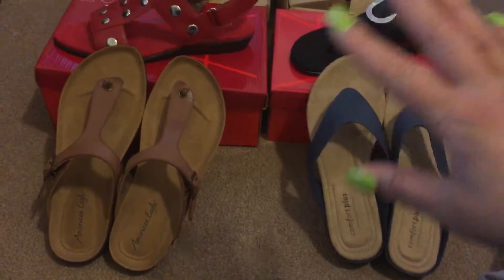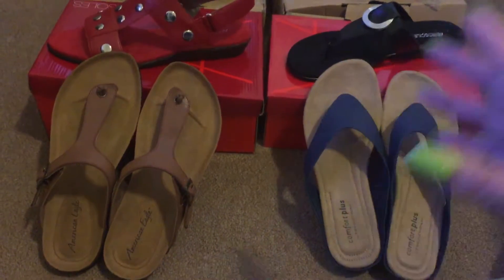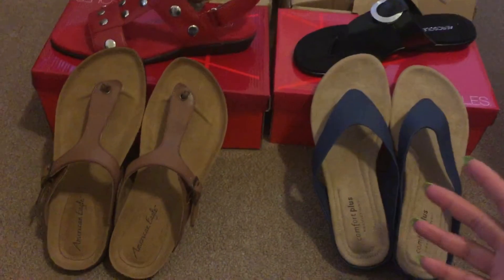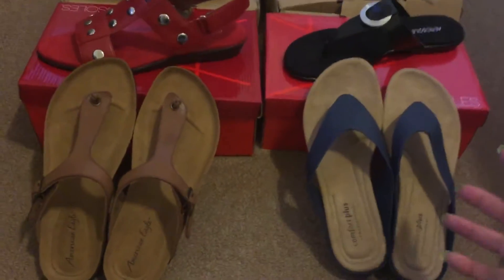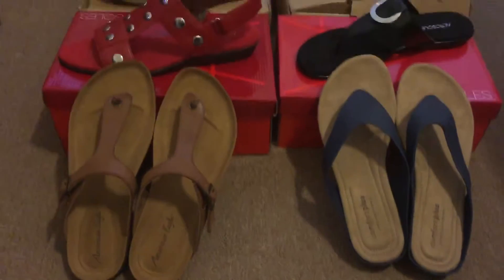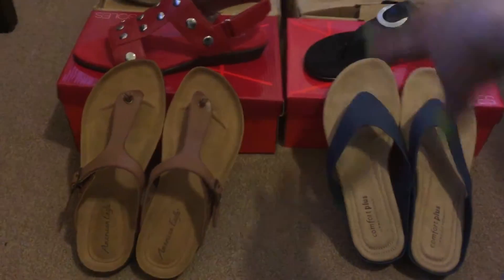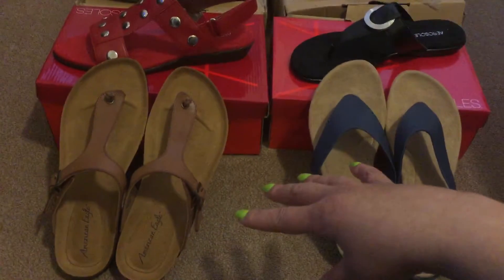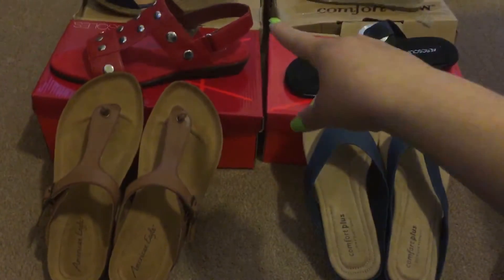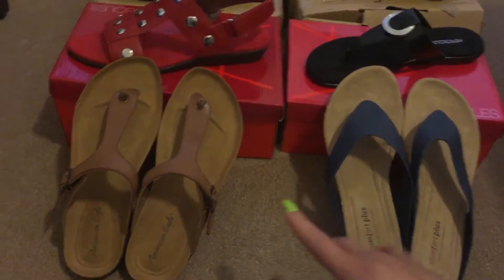I've never purchased any clothes from here, but I do like their shoes because they have plenty of name brand shoes, and I just specifically went for sandals this time. I'll link everything below because I don't remember the prices of everything, especially not the FullBeauty items, but the Payless items I remember because they're my most recent.